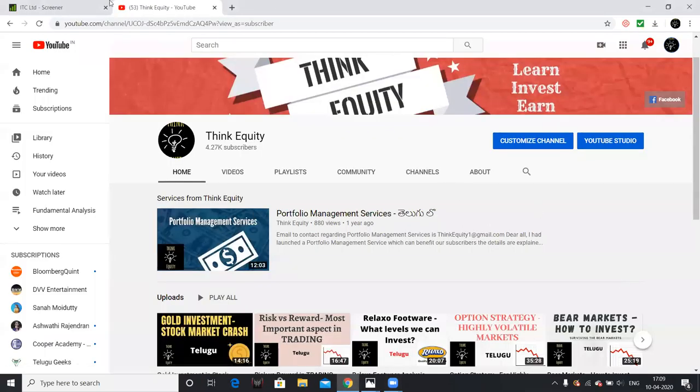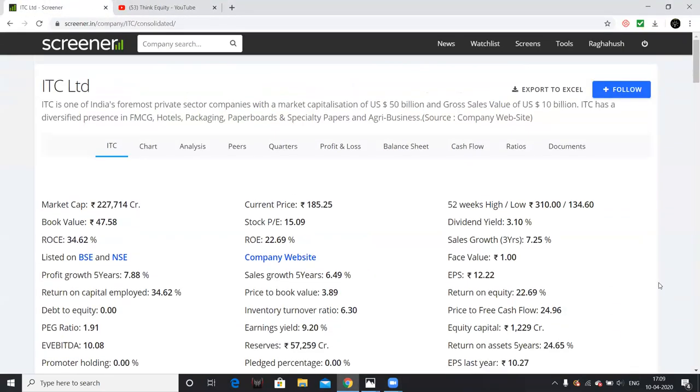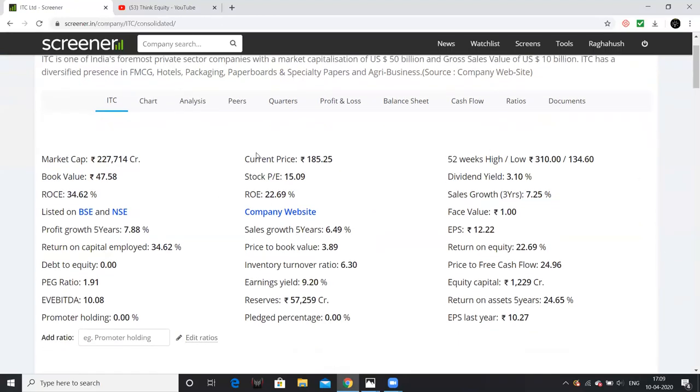ITC is actually an FMCG company. Most of the revenue — about 40% — comes from the cigarette business, which is also a high-margin business. That is the main reason I am interested in this company. It is a top-quality FMCG company, and it has one of the cheapest valuations in the FMCG sector.